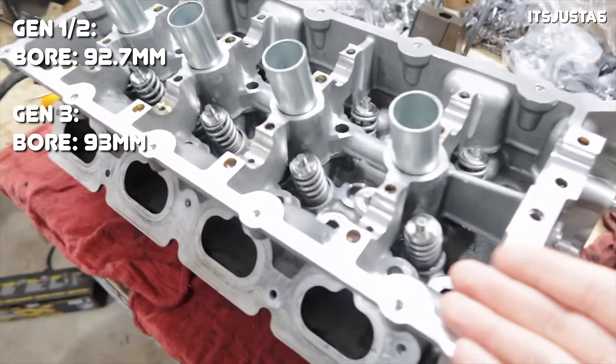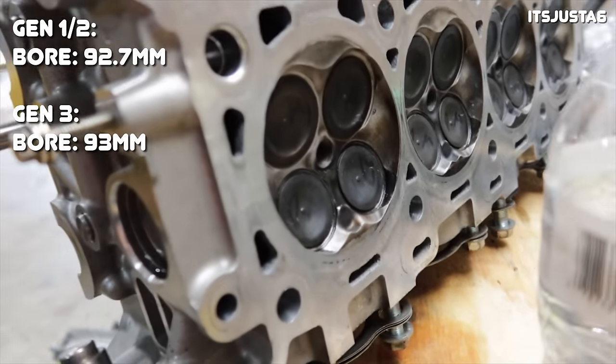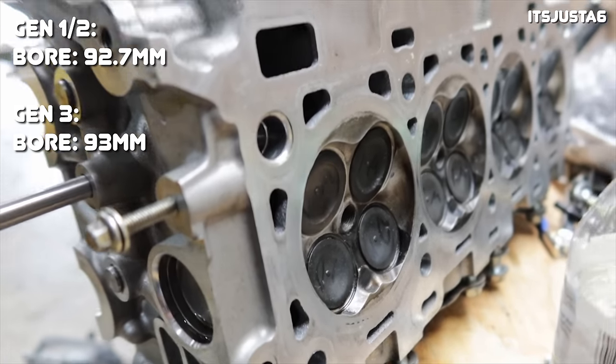In 2018, Ford released the Gen 3, which was the biggest change to the Coyote platform yet. The biggest and most obvious change is that Ford added direct injection, but they did it differently than other manufacturers. Instead of replacing port injection entirely, Ford decided to use both, since there are pros and cons to each system. The Gen 3 has both port fuel injection and direct fuel injection. Thanks to direct injection, Ford was able to increase the compression ratio from 11 to 1 to 12 to 1. Another big change was the increased bore diameter from 92.7 millimeters to 93 millimeters, slightly increasing total displacement.